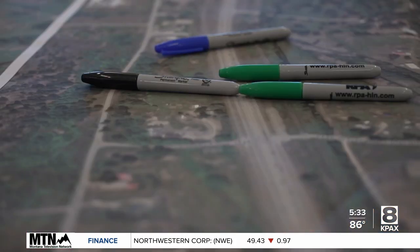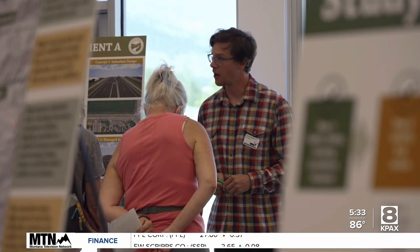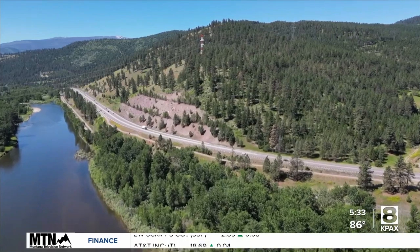The area of Highway 93 South was split into five sections, with each having their own set of problems. For example, the S-curve, speed, lack of lighting, weather, and crashes with the barrier rail all contributed to crashes.